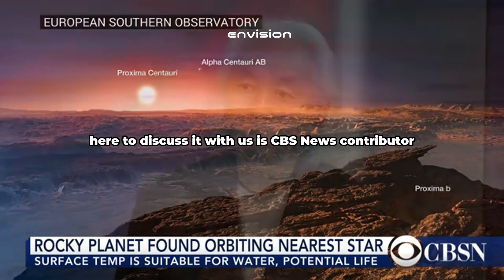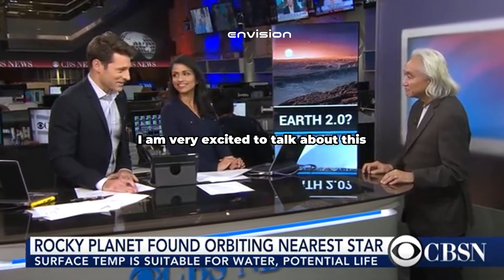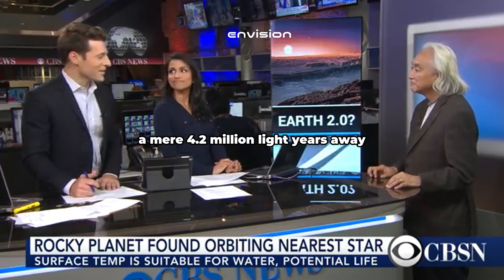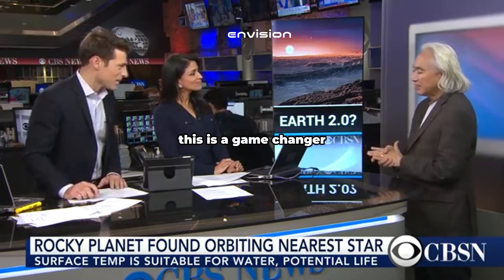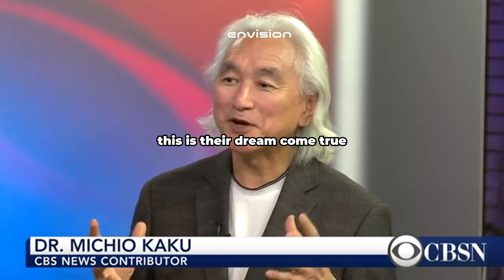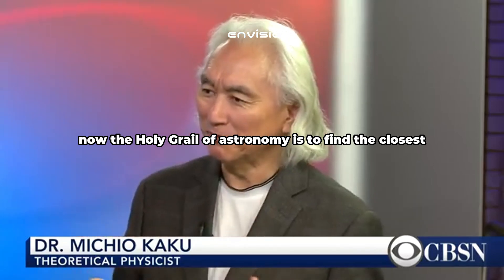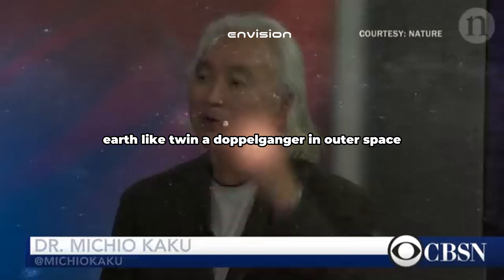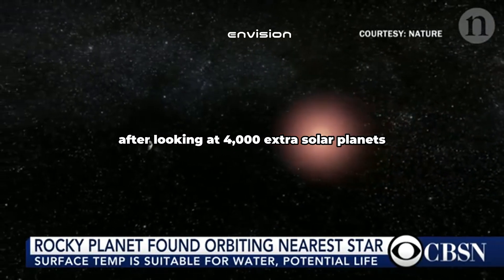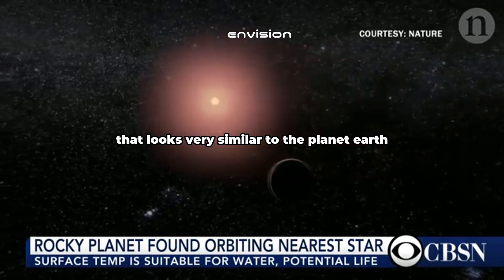Here to discuss it is CBS News contributor and theoretical physicist Michio Kaku. Dr. Kaku, the discovery of an Earth-like planet a mere 4.2 light years away — how big of a deal is this? This is a game changer because astronomers have hit the jackpot. This is their dream come true — a new chapter in astronomy has opened up. The holy grail of astronomy is to find the closest Earth-like twin, a doppelganger in outer space, and now we've nailed it. After looking at 4,000 extrasolar planets, we finally found the closest one that looks very similar to planet Earth, we think.